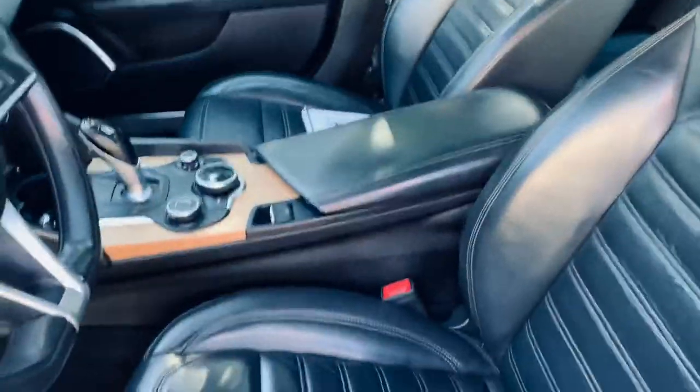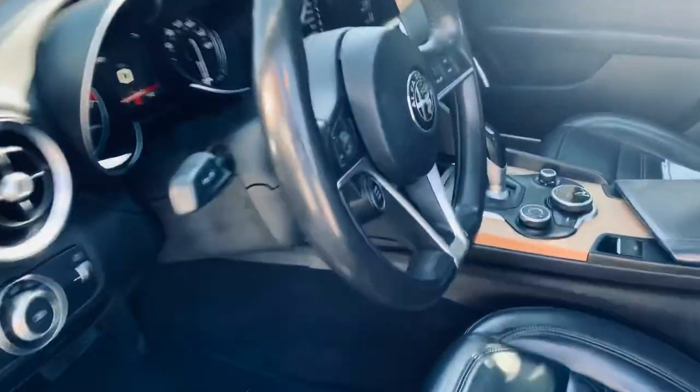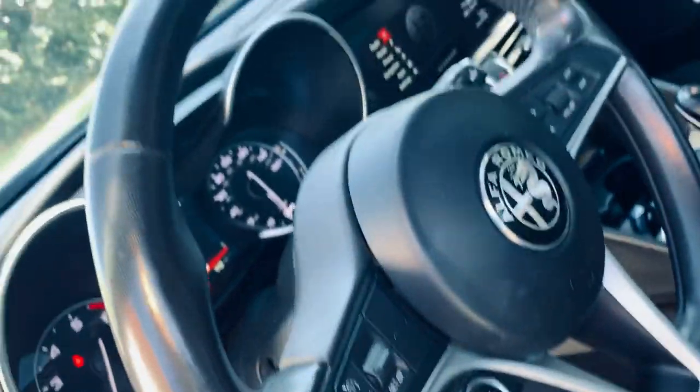This one has black leather with a pretty wood grain interior. I also like how it has the start and stop button right on the steering wheel.